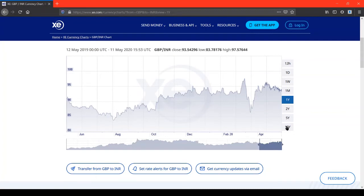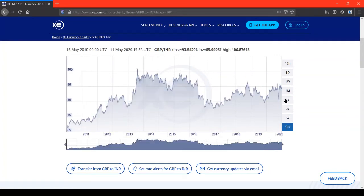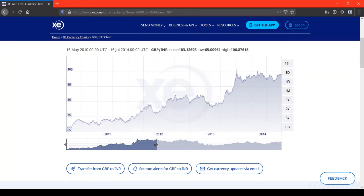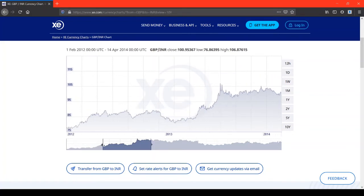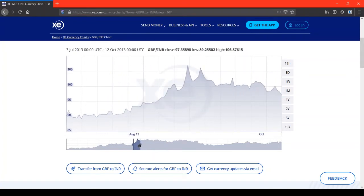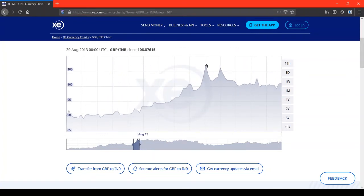On the 10th of March, one pound was equivalent to 97 rupees. Looking at more historical data, there are lots of variations. To find the peak — somewhere between 2013 and 2014 — I need to zoom in. That peak happened on the 29th of August 2013, when one pound was equivalent to 106 rupees.